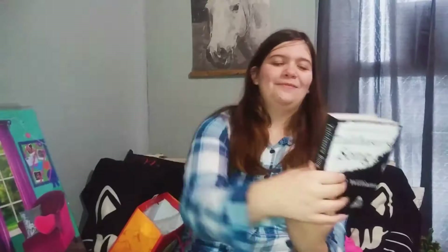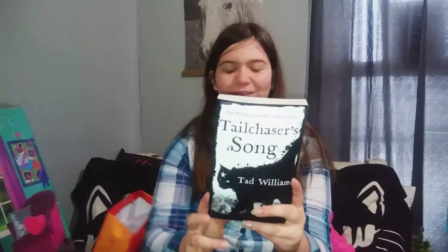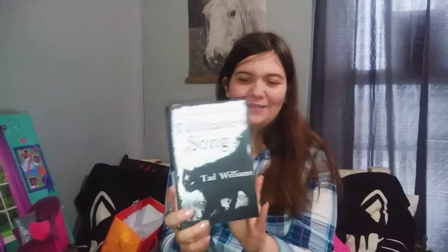My pap gave me the Tales Chaser book. I'm really excited about this book — it looks and sounds like a good book. It has a black cat with a star on its forehead.